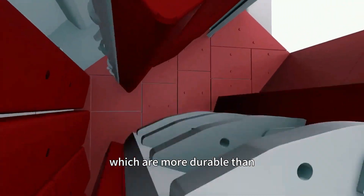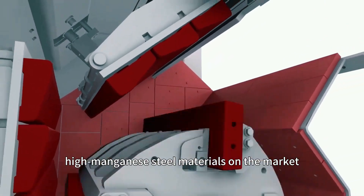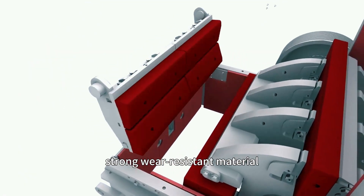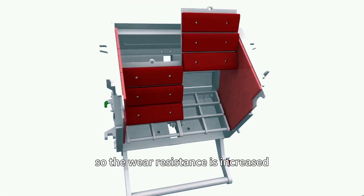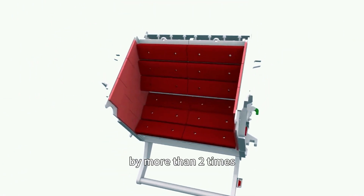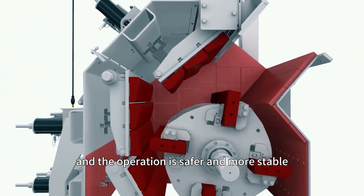which are more durable than high-manganese steel materials on the market. The impact plate is made of strong wear-resistant material, so the wear resistance is increased by more than two times, and the operation is safer and more stable.